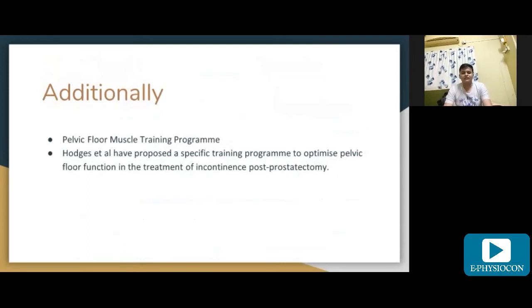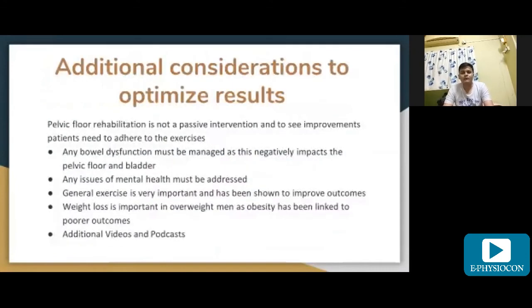Hodges et al. proposed a specific training program to optimize pelvic floor muscle function in the treatment of incontinence post-prostatectomy. Pelvic floor rehabilitation is not a passive intervention and patients need to adhere to the exercise program to see improvements. Any bowel dysfunction must be managed as it negatively impacts the pelvic floor and bladder. General exercise is very important and has been shown to improve outcomes, and weight loss is important in overweight men as obesity has been linked to poor outcomes.